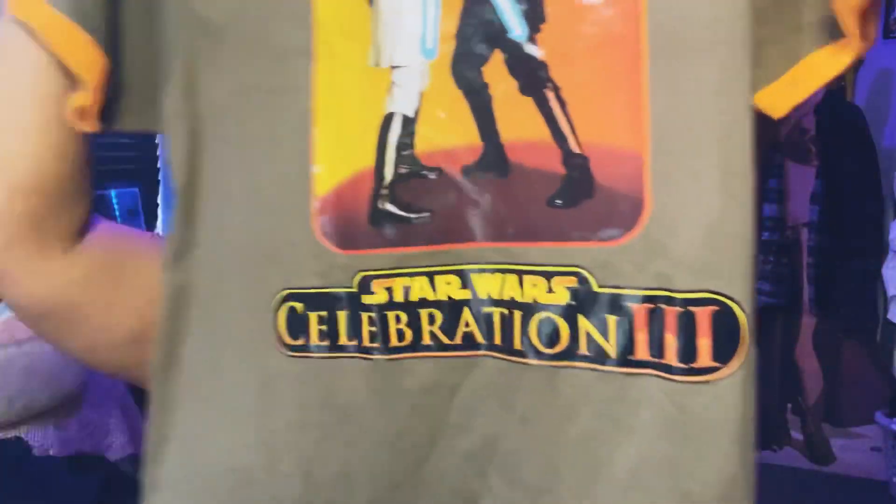I found this — it's from the third Star Wars Celebration in 2005, all about Revenge of the Sith. It's an odd color but I don't care. I'm not a big fan of this rubbery material though — I've washed it a lot and I'm scared the image will fade. But look at that: Celebration Three. So sick. I didn't actually go to that celebration, but now that I own this shirt, I feel like I was a part of it.